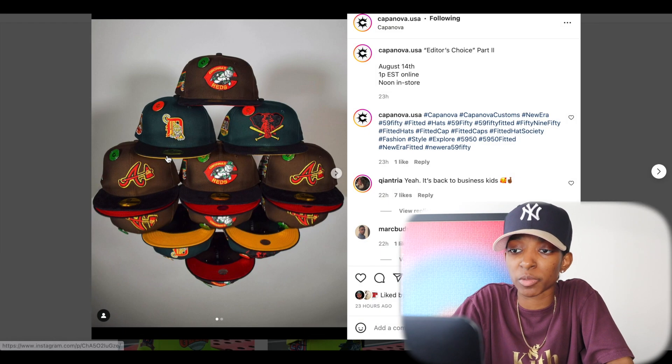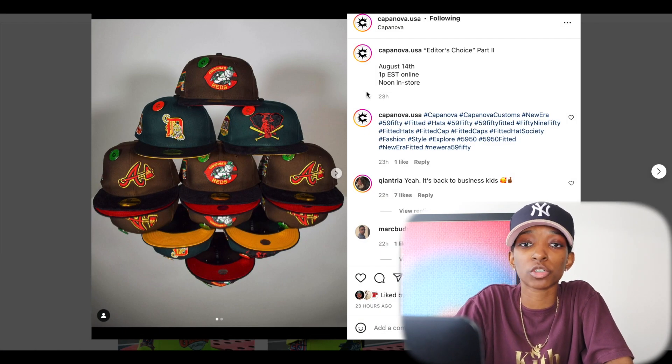We're going to start with Kappa Nova USA. Kappa Nova USA is dropping what they're calling Editor's Choice Part 2. This is releasing August 14th, 1 p.m. Eastern online, noon in-store if you live near the Kappa Nova store.